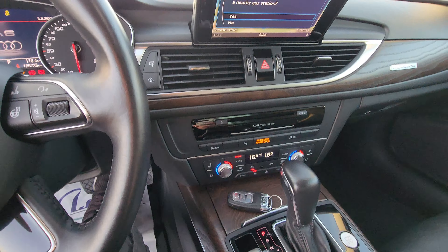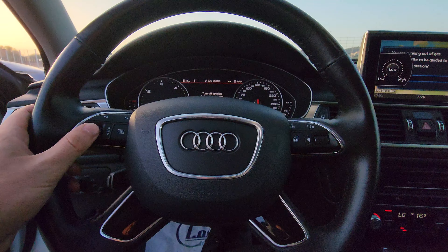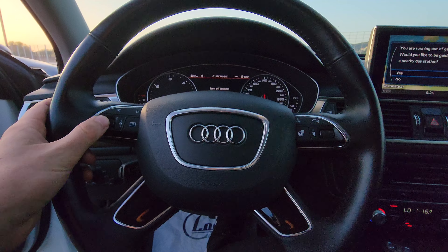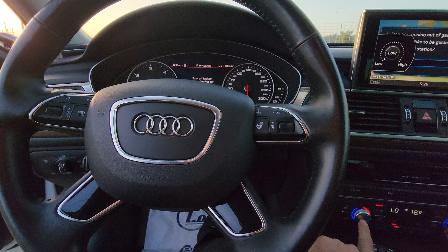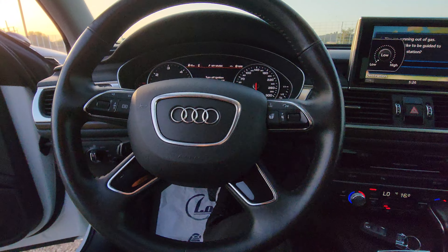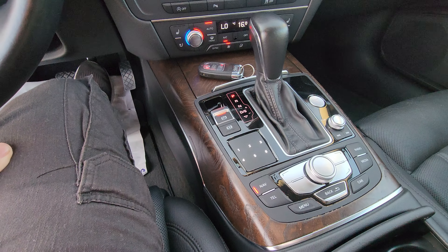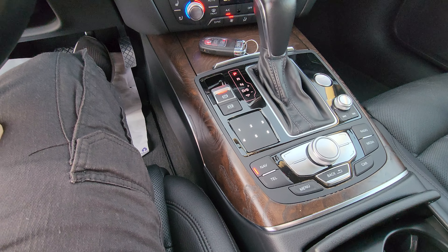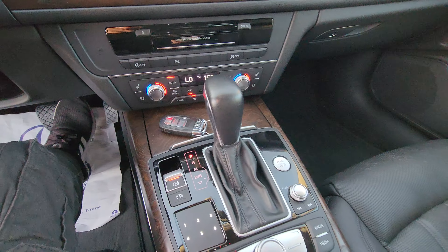We have a lot of light. This is automatic transmission.